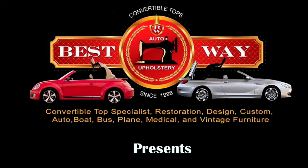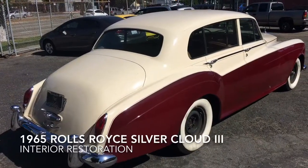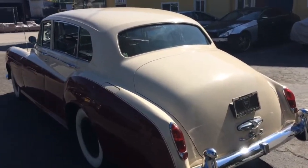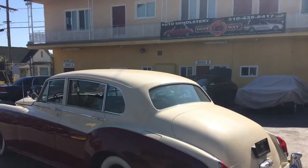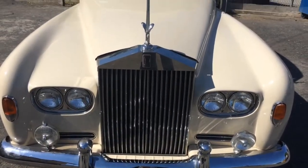Best Way Upholstery presents a Rolls Royce Silver Cloud 3 in our shop. Only 2,044 examples of this model were produced — we're proud to work with cars like this.